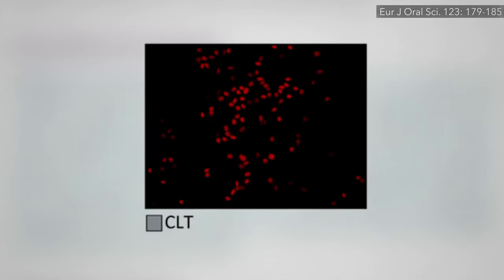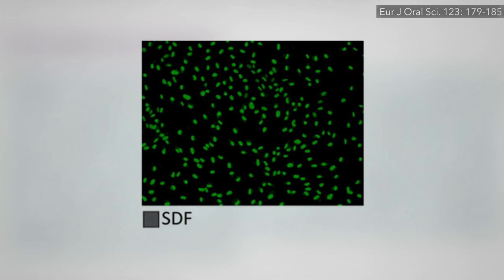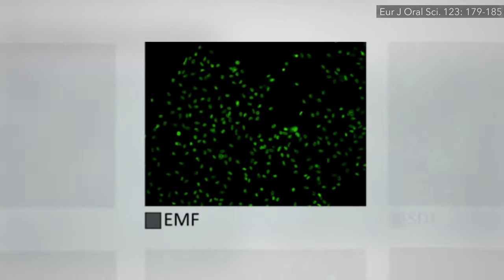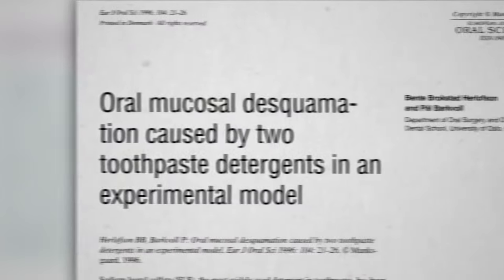Let's see if you can guess if Colgate has SLS in it — all red, all dead. What about Crest? Mostly red, mostly dead. But guess if Sensodyne has SLS in it — all green, all alive — and indeed it has the SLS-free detergent CAPB instead. What about Oral-B — SLS or no — versus this one, this one, or this one? It seems pretty clear which is which.